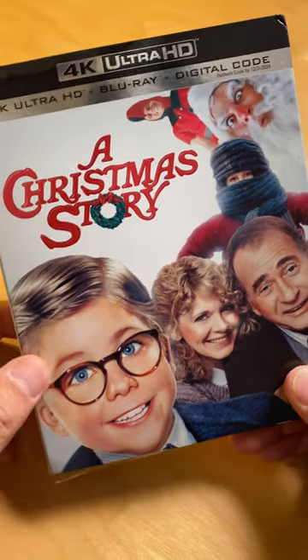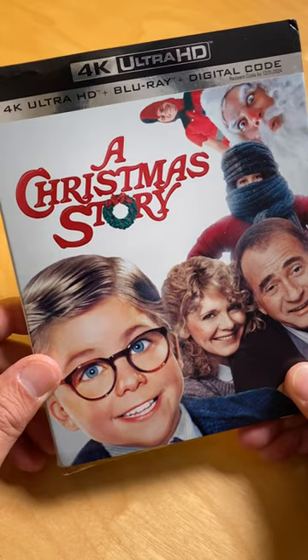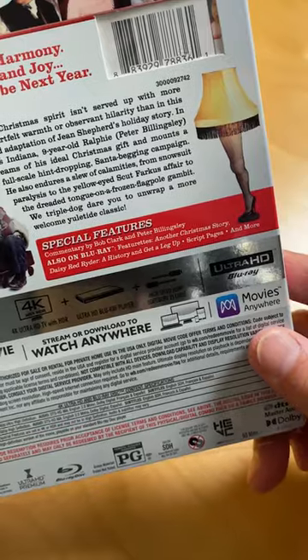Another Christmas classic here from Warner Brothers that just came out on 4K UHD. This bundle has the Blu-ray and digital code, and it does have some special features which you can see there.